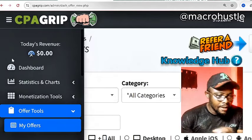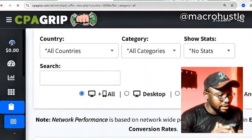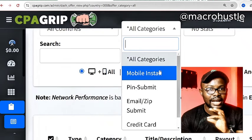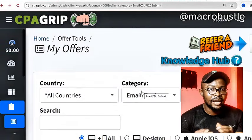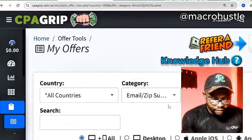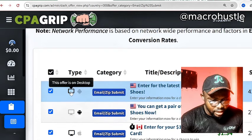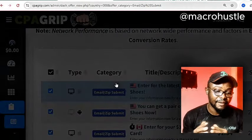Right over here we have $0, but what we're going to do is go ahead and pick an offer. I'm going to type 'all country' and select the country. In the category section, I'm going to select 'Email/Zip Submit' to make this as simple as possible. In the Email/Zip Submit category, we look for offers that require just an ordinary email address, personal address, and zip code. You can see there are numerous Email/Zip Submit offers. This one is a desktop email offer paying $2.01 — let me click on it to see how the landing page looks.